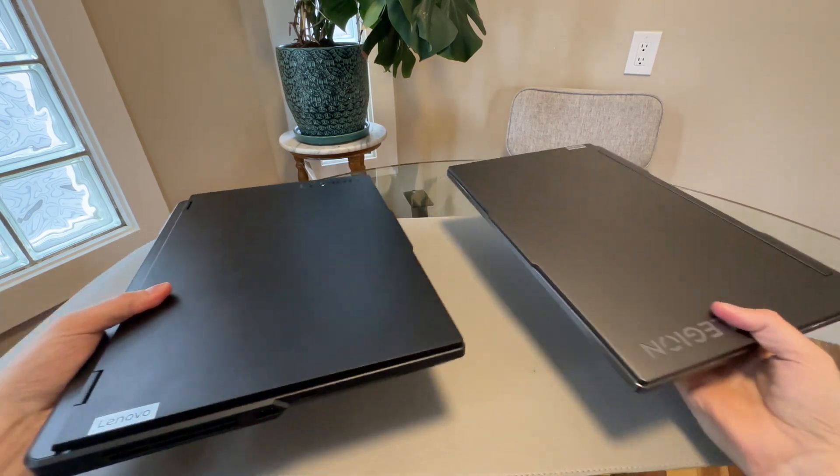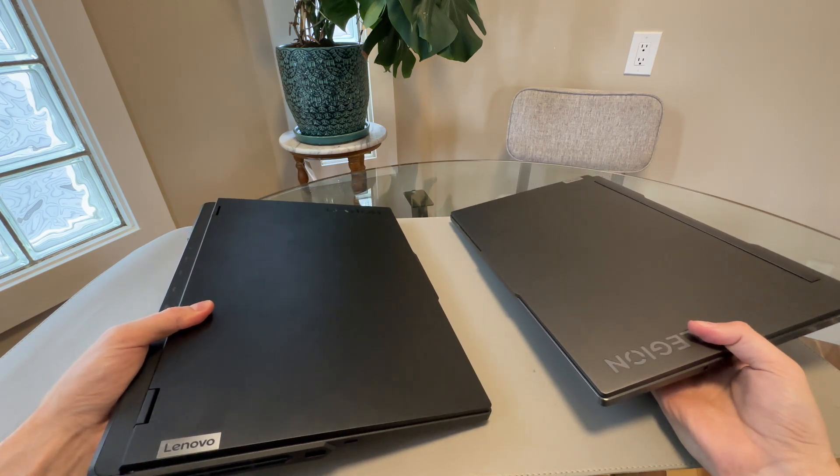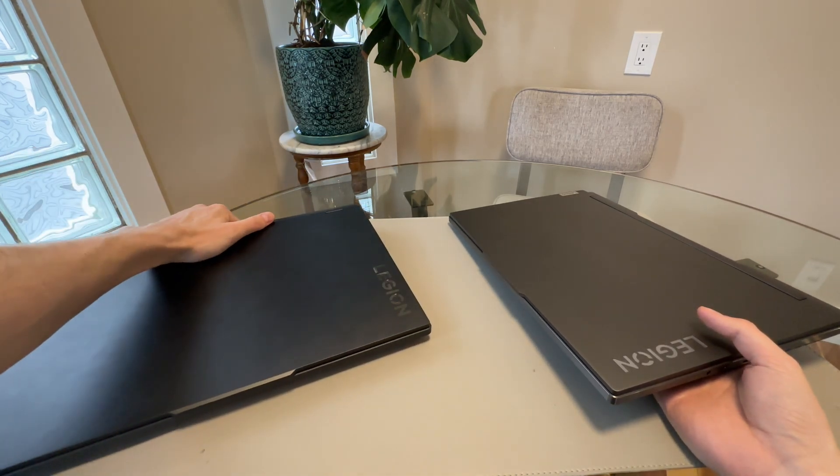They actually weigh a very similar amount — they're not light laptops by any means. They're probably very close in weight despite the Legion 7 having more metal and a vapor chamber. It's just a slightly thinner laptop, and those heat pipes can be heavy depending on the setup.